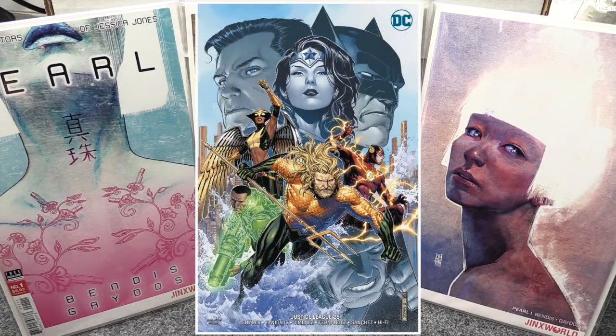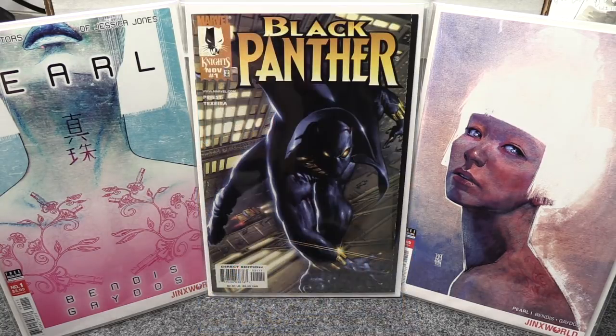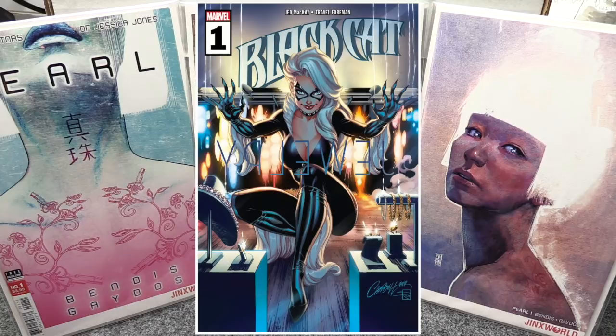There are two covers for Justice League 25. I'll probably grab Cover A — Cover B is not bad but I'll probably end up getting both, knowing me. Anyway, that's it from DC. From Marvel, Black Cat number one is out this week.